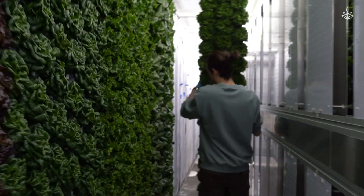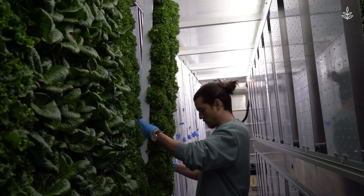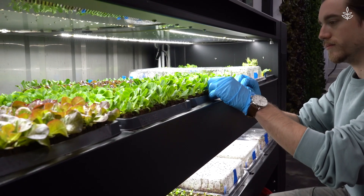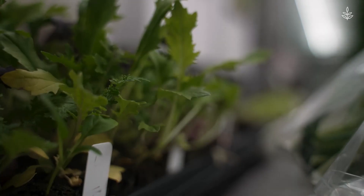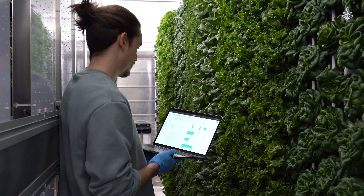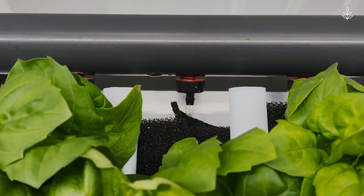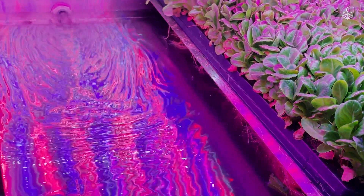On top of that, because of the small space, it only takes one to two people to operate each container. And remember how much water traditional farms use? Container farms use about 99% less water. Within a Freight Farms system, you'll be utilizing anywhere from 0 to 10 gallons of water per day — to put that into perspective, 10 gallons is the same amount you use in your average daily shower.